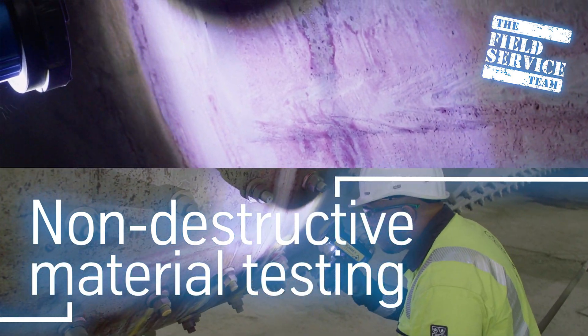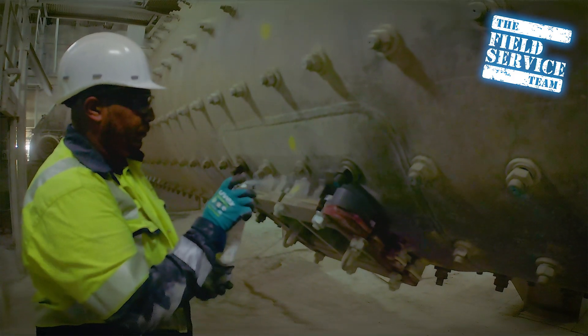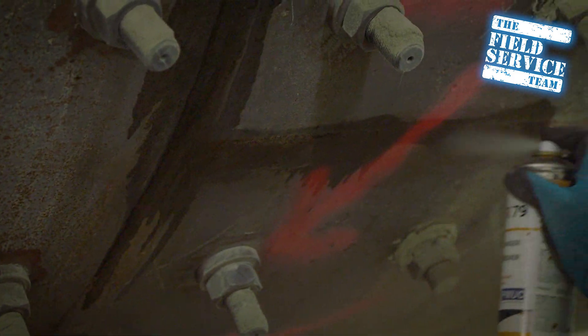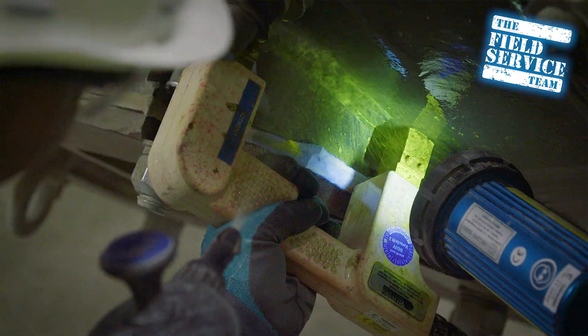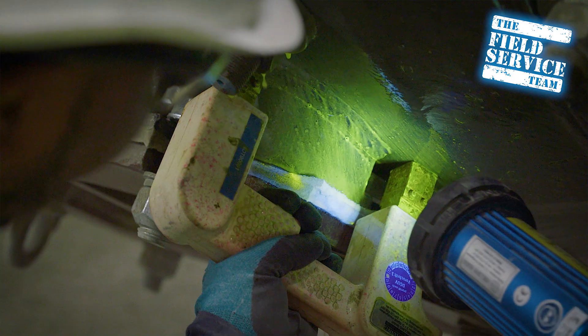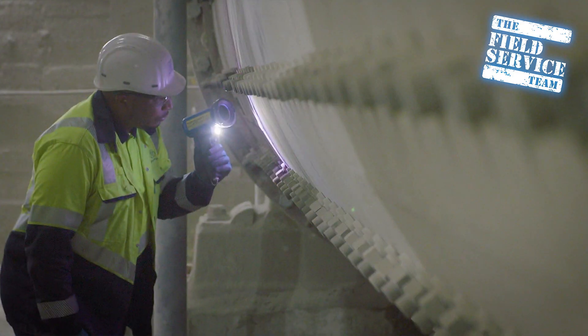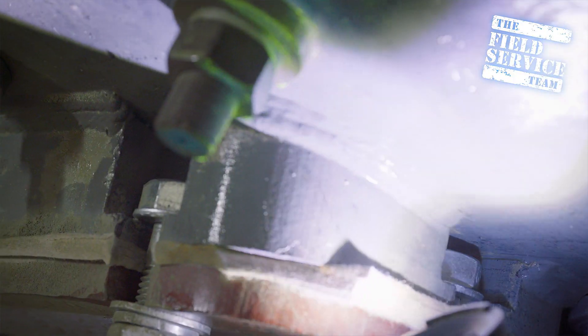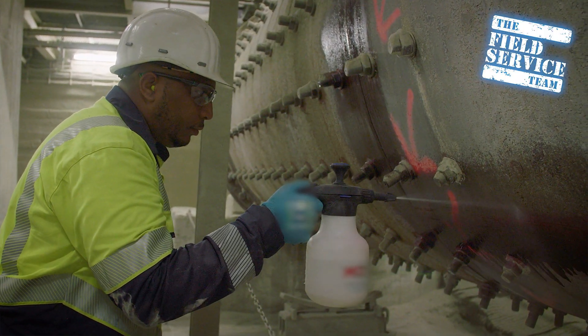Non-destructive material testing methods are applied to test the current material properties of plant components that are particularly exposed to stress. This minimizes the risk of unplanned machine downtime and the associated costs in the area of preventative maintenance. We examine the structural material properties of mill end walls, supporting rollers, tires, pinions, and similar plant components. In this way, cracks and inhomogeneity are reliably detected in order to prevent costly and lengthy production downtime.